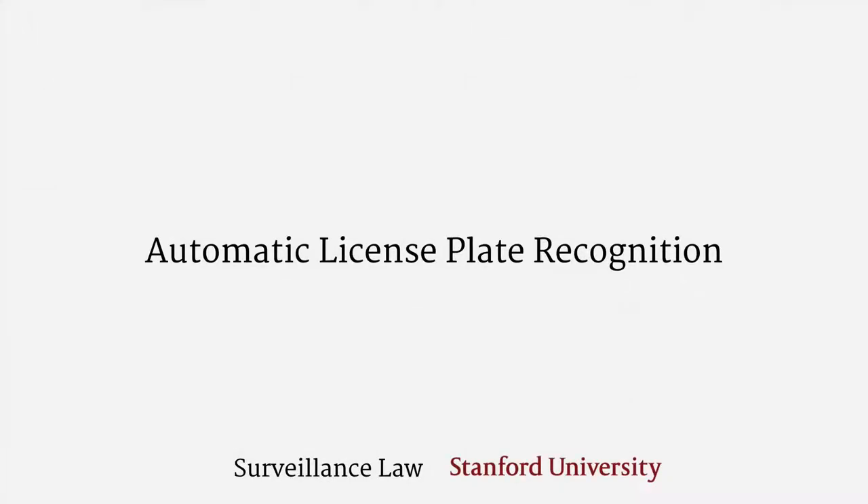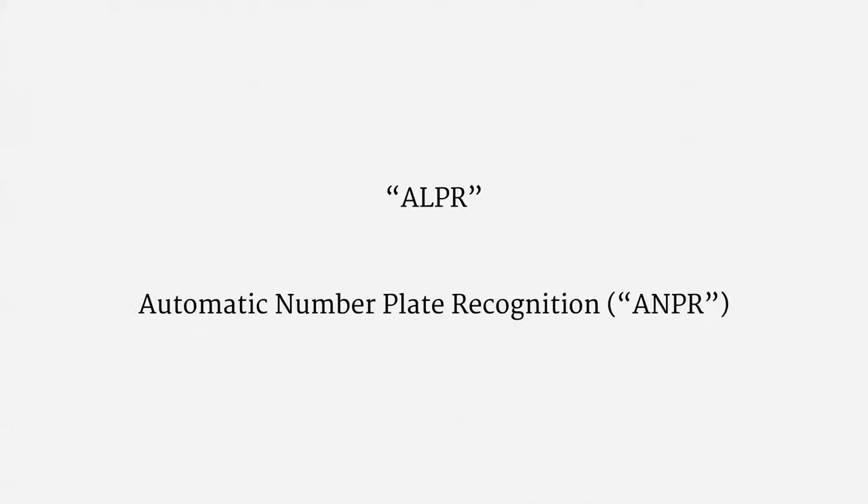In this extra video, I'll briefly touch on automatic license plate recognition systems. They're usually called ALPR for short, and outside the United States, they're often dubbed Automatic Number Plate Recognition, or ANPR. These are all terms for the same type of system.